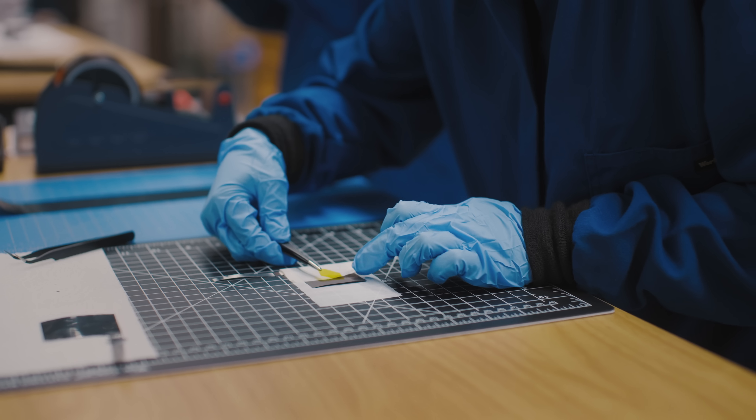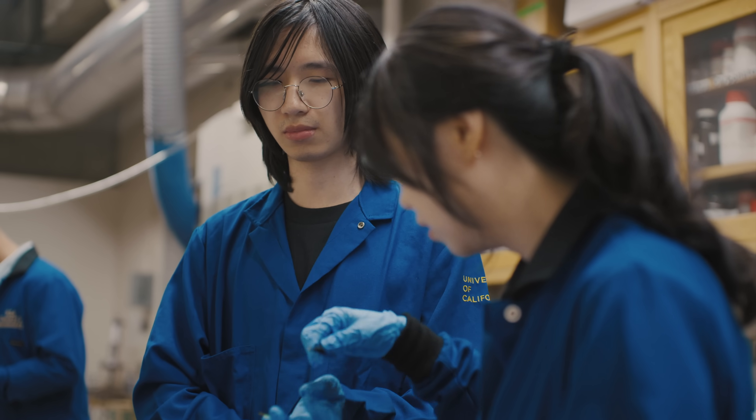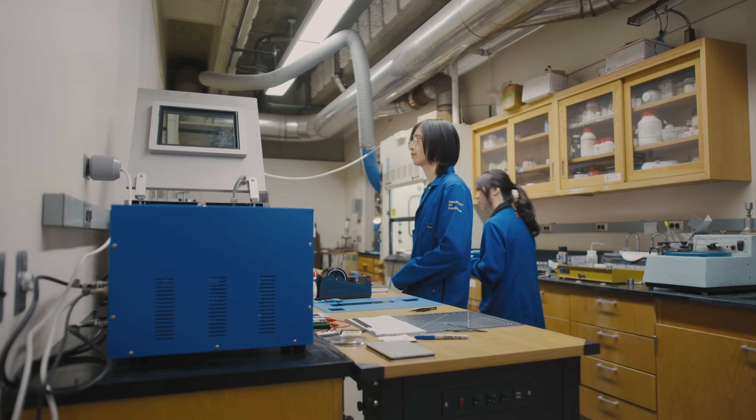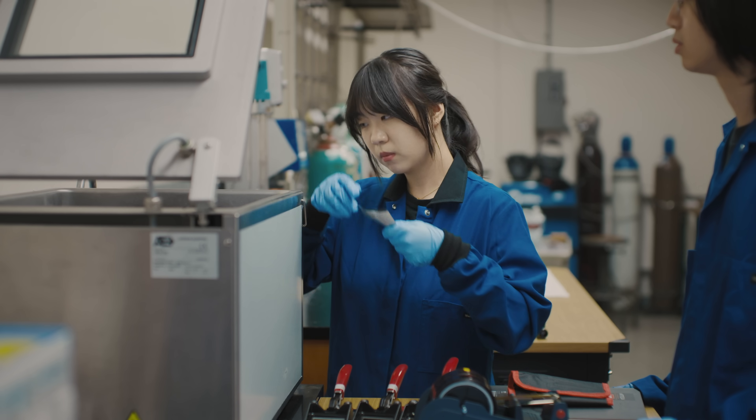My team is using chemistry to design a better battery. We are designing new materials, new electrodes, new battery designs, to improve the efficiency of charge and discharge and to stabilize the anode during battery operation.